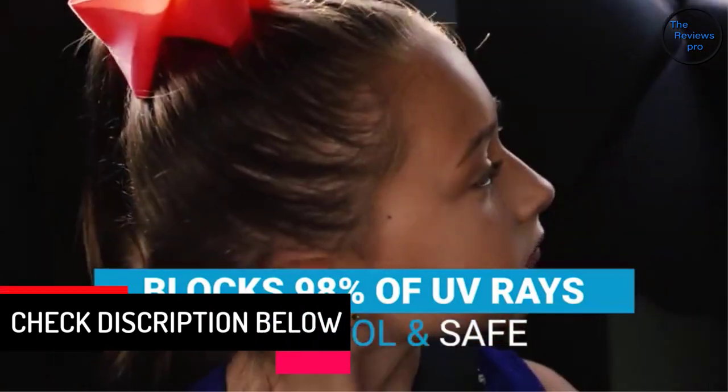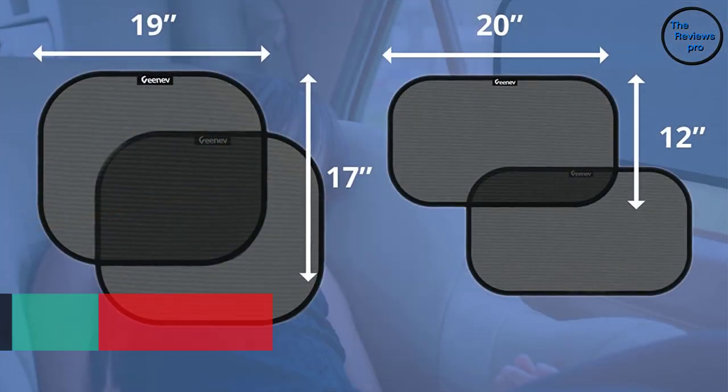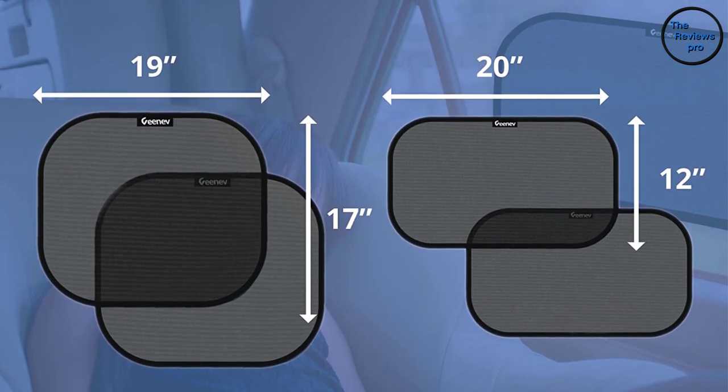Its pop-open instant mechanism makes installation and removal simple, whereas the strong static material ensures it remains intact and won't leave any mess on the windows. Unfortunately, the sunshade seems to leave some spaces all around when installing on large windows.